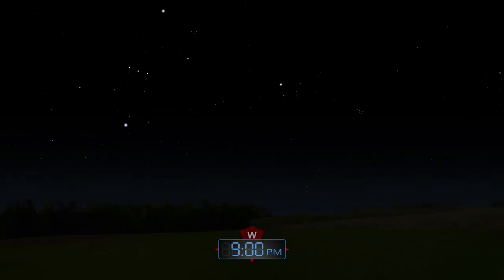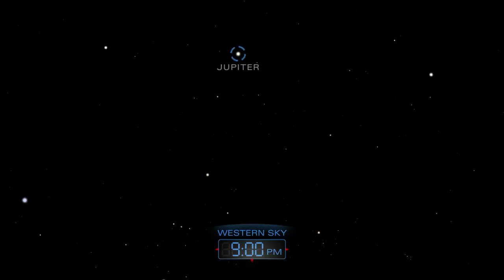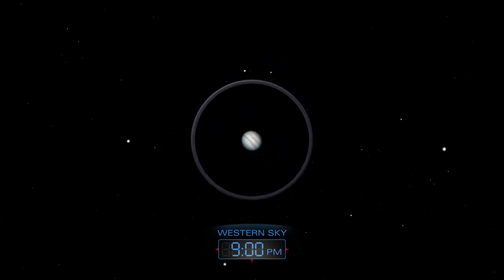As night falls, Jupiter hangs over the western horizon. The planet's dark bands appear in the sights of a telescope.